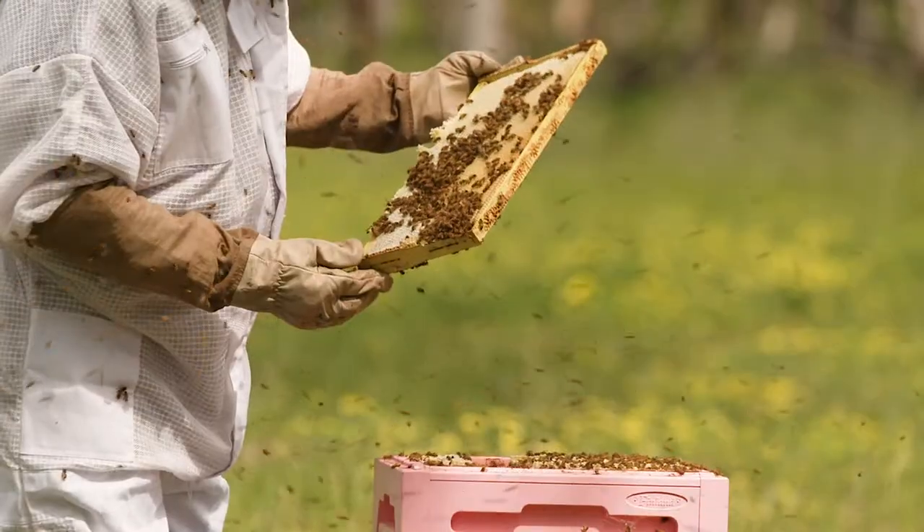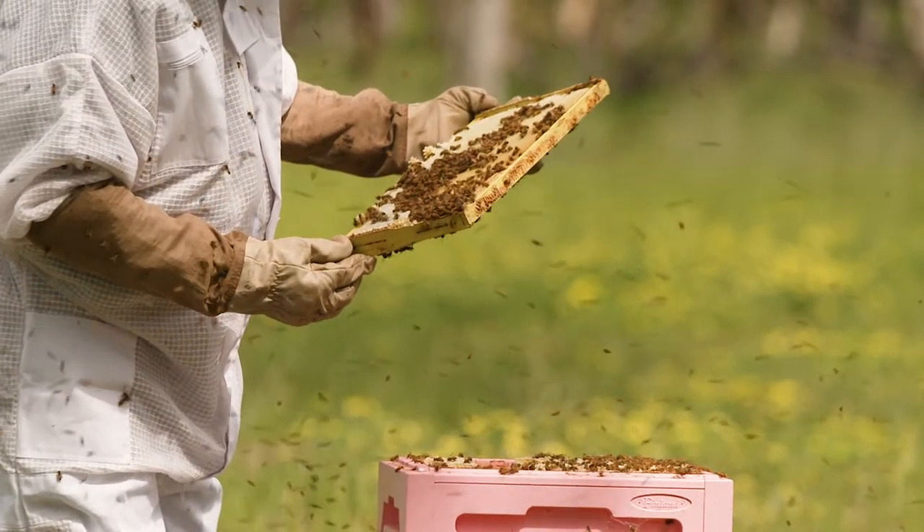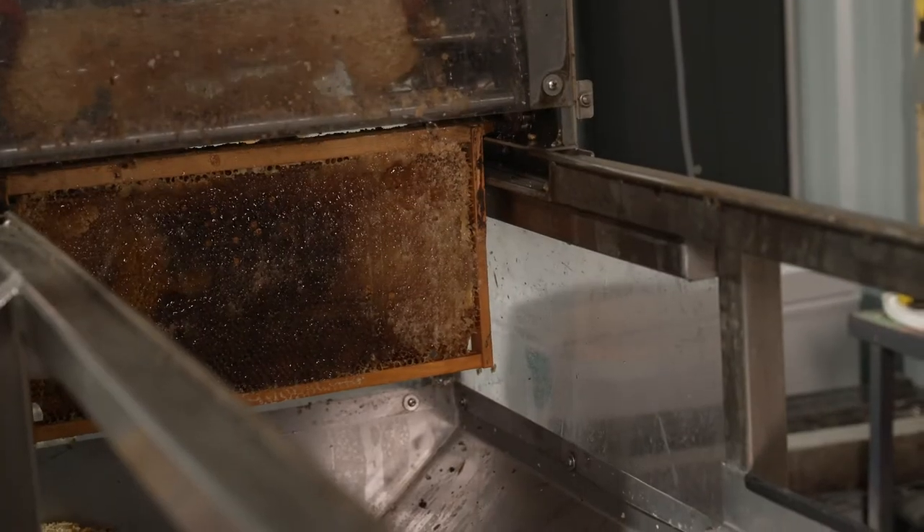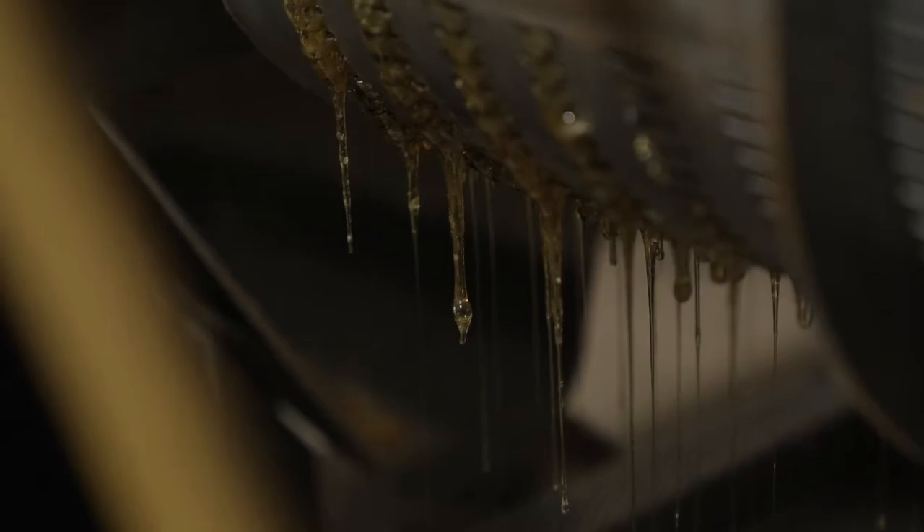In Western Australia we are privileged to have all the flowers and trees that we can get the pollen and the honey from. When a season normally starts — depending on what's flowering — we would install pollen traps on the hives. When the bees cap the honey in the frames, we bring them back to the farm and put them through the extraction process.